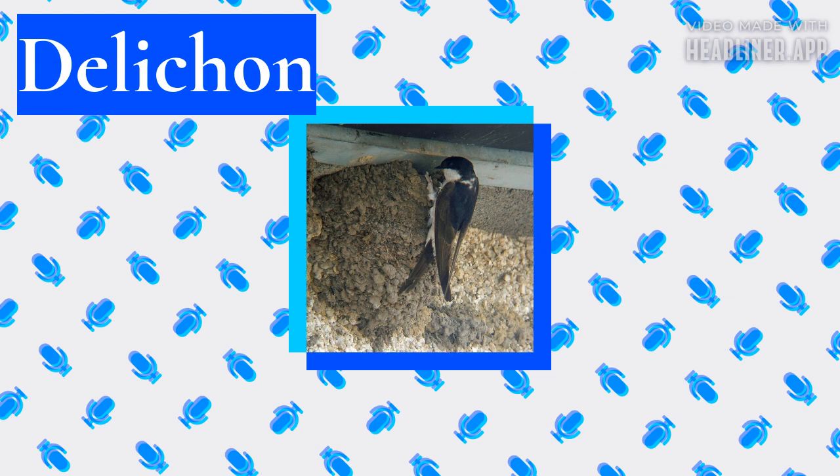The fledged young stay with, and are fed by, the parents for about a week after leaving the nest. Occasionally, young birds from the first brood will assist in feeding the second brood. A Scottish study showed that mortality in common house martins occurred mostly outside the breeding season and averaged 57 percent; females that had raised two clutches in a season had a higher mortality than those that were single-brooded, but there was no such correlation for the males.